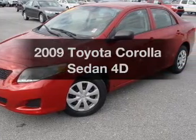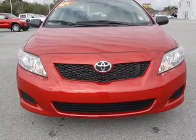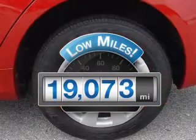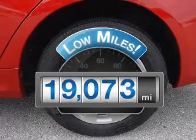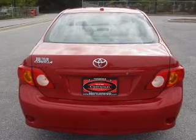Imagine yourself in this 2009 Toyota Corolla. Everything you need under one roof with this great vehicle. A low odometer reading makes this vehicle a great value at this price, with a reliable engine connected to a manual transmission that will keep you in touch with your vehicle.